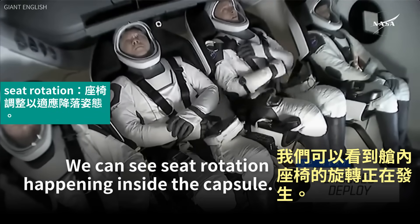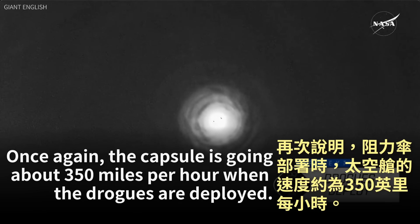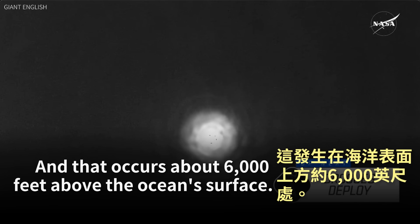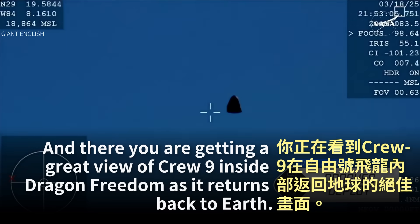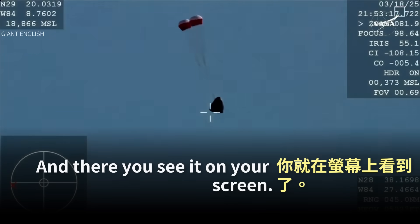We can see seat rotation happening inside the capsule — great to get those first views of our crew members. The capsule is going about 350 miles per hour when the drogues are deployed. Those drogue parachutes, manufactured in-house, are going to slow the spacecraft down to 119 miles per hour. The main parachutes will then deploy at about 6,000 feet above the ocean's surface. We are expecting drogue deployment at 2:53 p.m. Pacific — and there it is on your screen: drogue deployment. Drogue descent rate nominal.